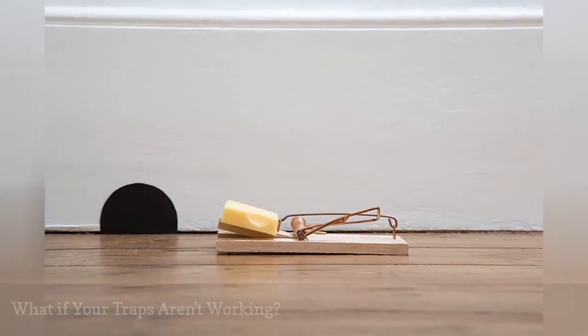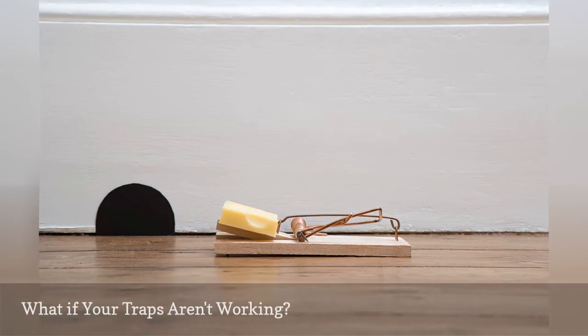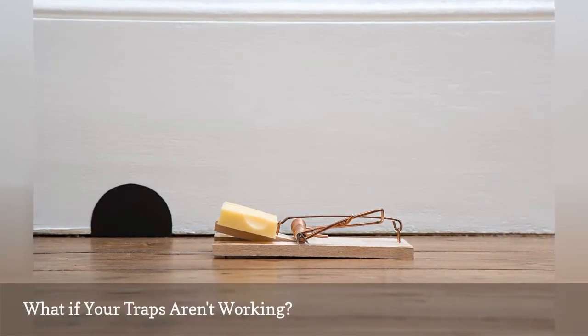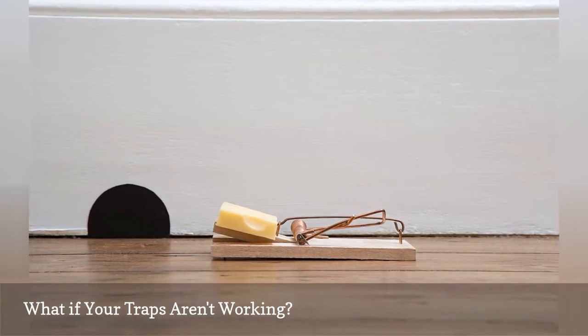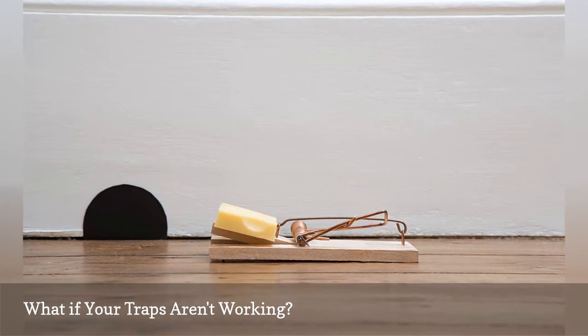Mice are very curious and will investigate new things. So if mice are not caught within the first days of trap placement, the trap or bait is probably in the wrong place and should be moved. Place the trap where any signs of mice are seen or where food or water is available.